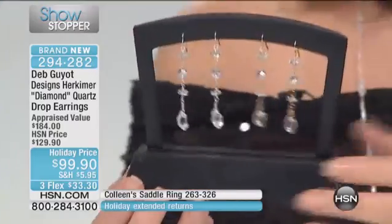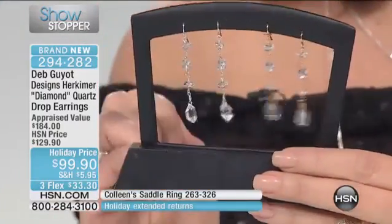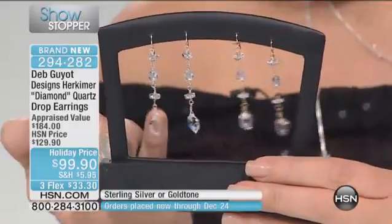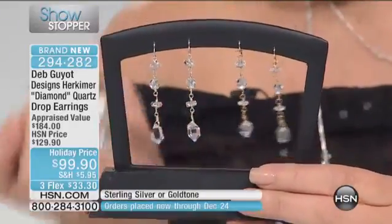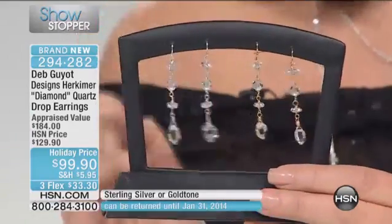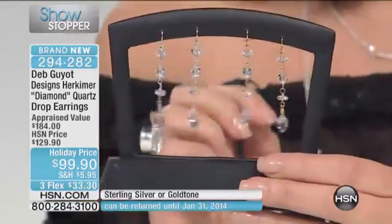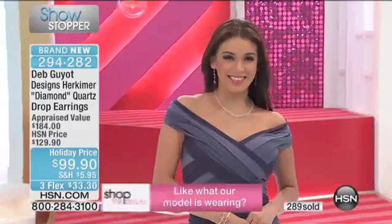These stones have what's called double termination — double termination points. When Deb sets them, she tries to show off both points of the stone. These earrings are completely made by hand — beautiful, elegant, classy. They can be dressy or casual. You need to dive in because this is not coming back this year.